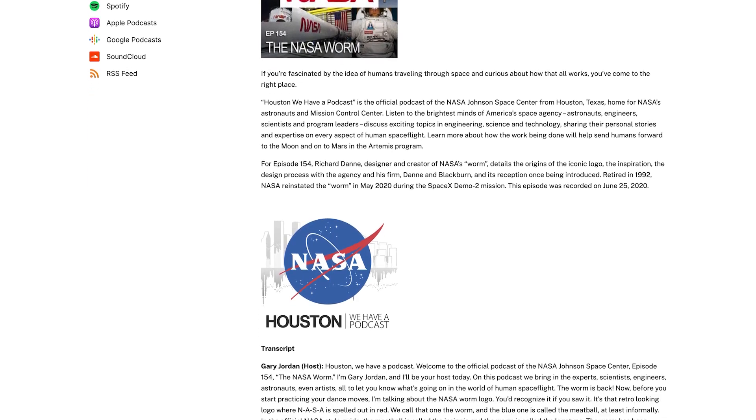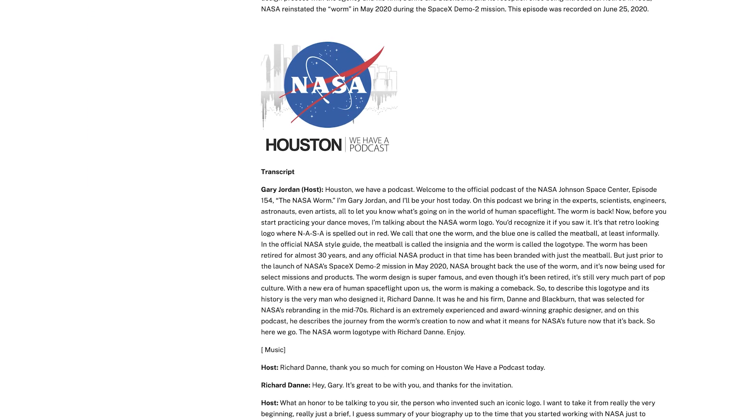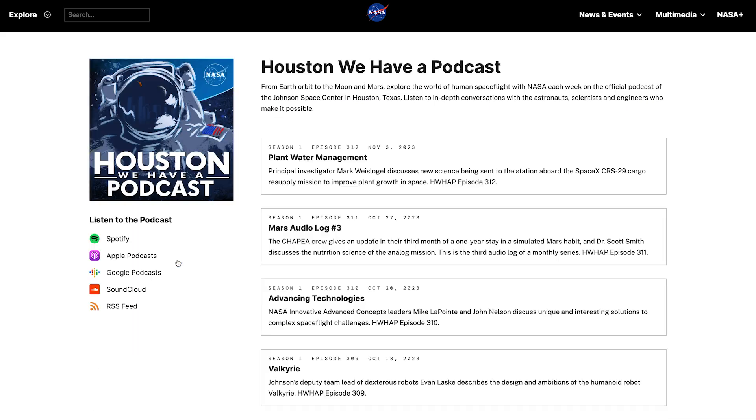I can't even begin to express how rewarding it's been for this to come back. It'll always be a special place in my heart for NASA. Learn more about the worm on the July 24th, 2020 episode of Houston We Have a Podcast, the official podcast of Johnson Space Center.